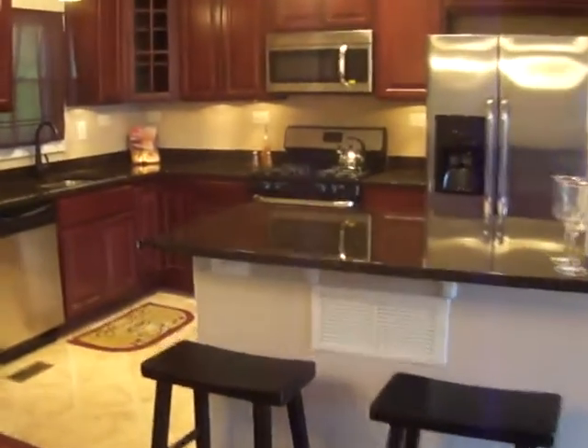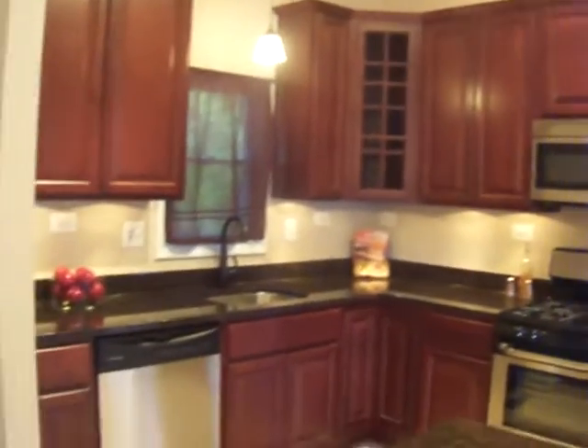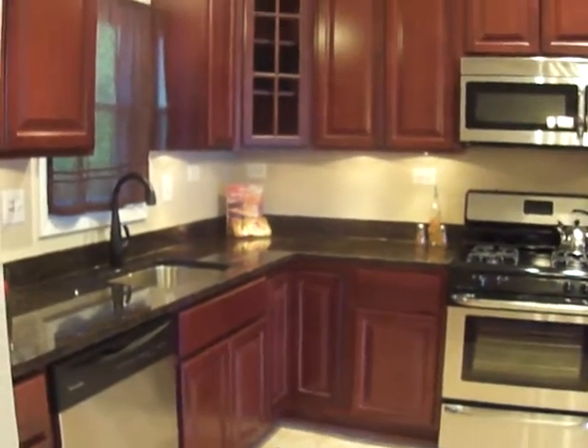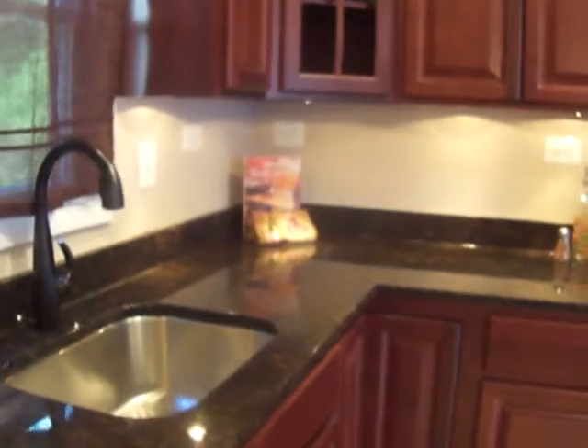Over this way you have brand new granite counters, all new stainless steel appliances, and 42-inch cherry cabinets. These are not your low stock cabinets — you have real wood here on the front, ordered custom from the manufacturer. For lighting, not only do you have overhead lights, you have really nice modern drop lights, plus custom sensor lighting underneath. When you walk in and it's dark, the sensor picks up and you're good to go. There's also custom lighting above the cabinets. It's a really nice kitchen.